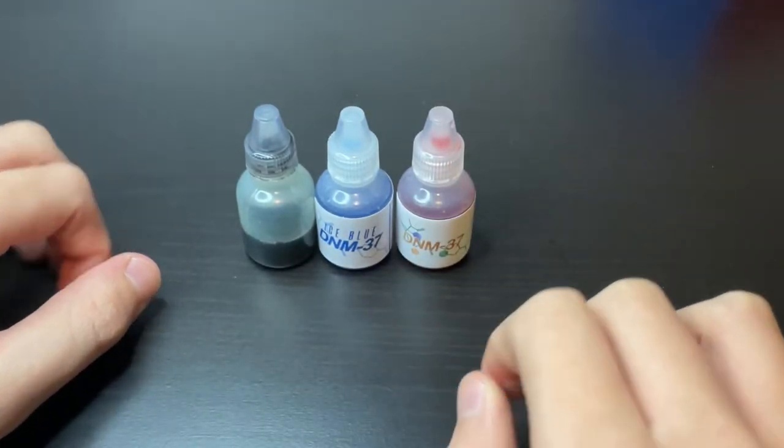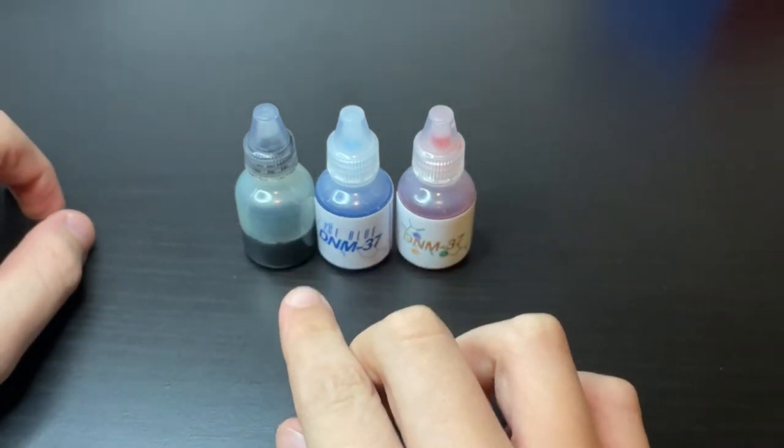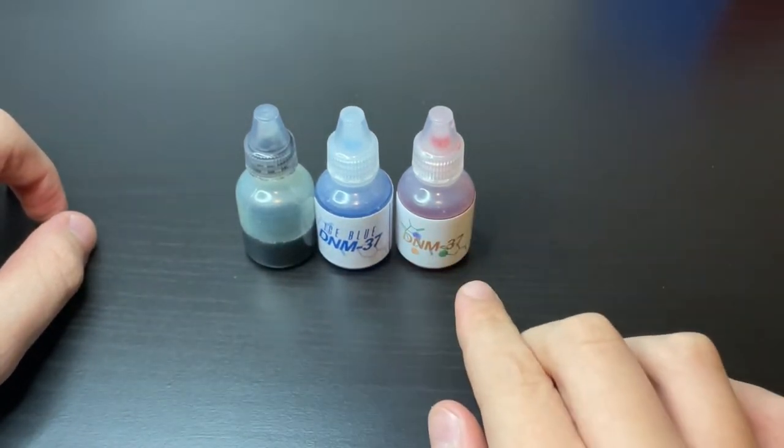Okay, on to the main part of the video. I'll be battling these three different DNM37s for looks, speed, and lastility.